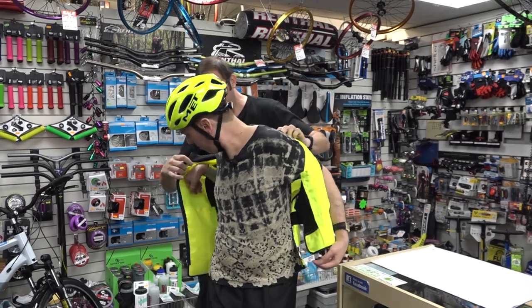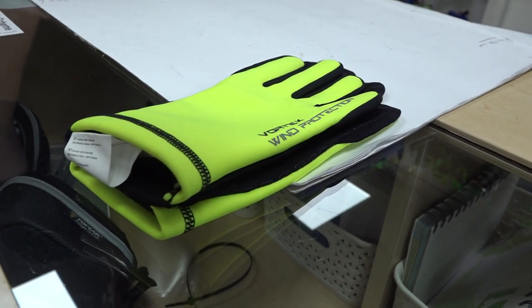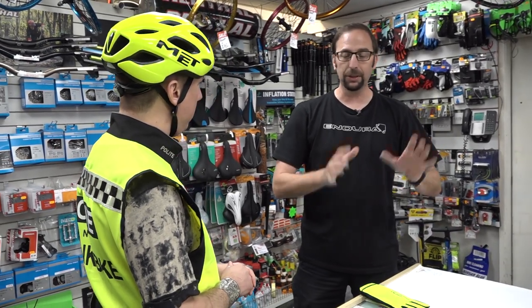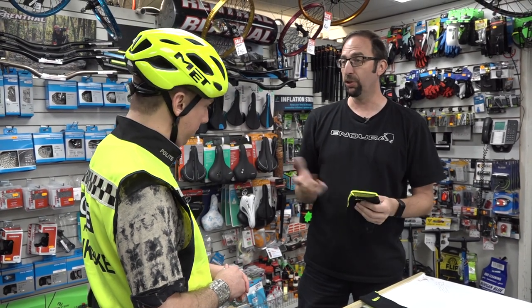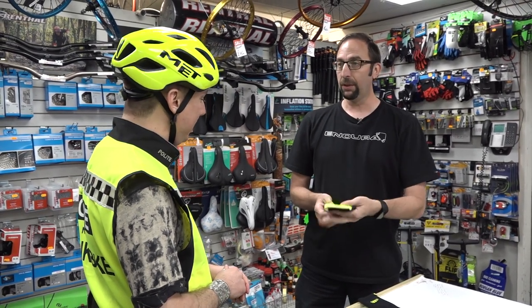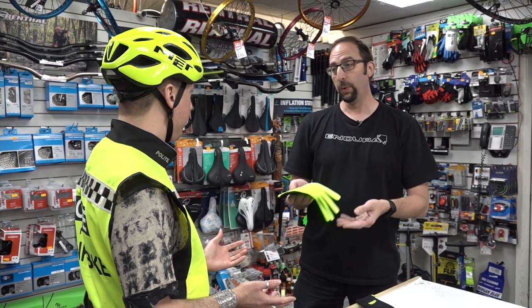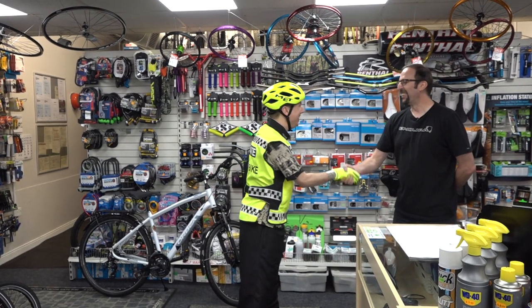Thank you very much, Chris. If you'd like to slip that on. And then finally, your high vis gloves. If you are unfortunate enough to come off your bike, the first thing you do — natural instinct — is to put your hands down to try to break your fall. So gloves provide massive protection for skin abrasions. The high vis means that when you are indicating, other road users can see which way you're going, your intention on the road. Chris, thank you very much indeed.